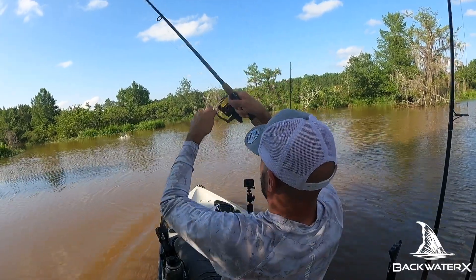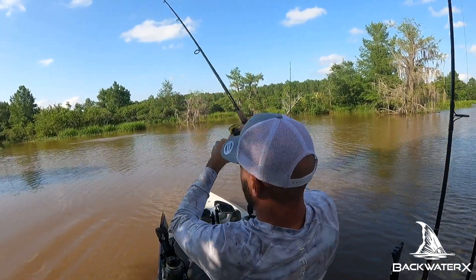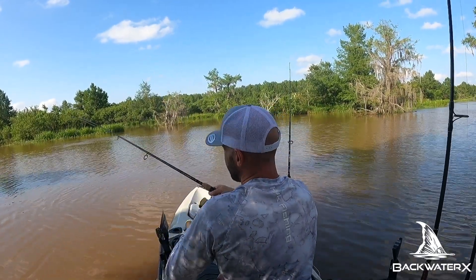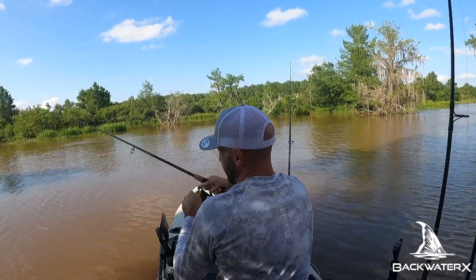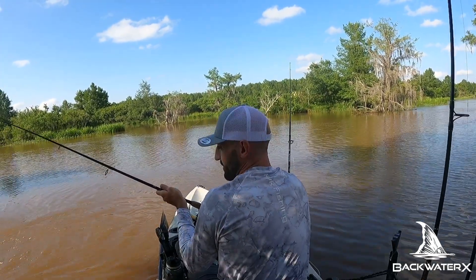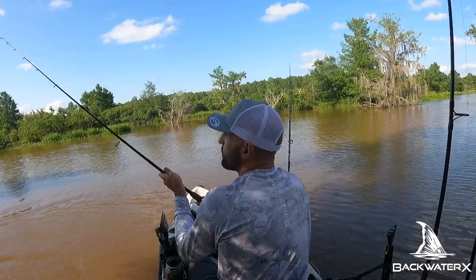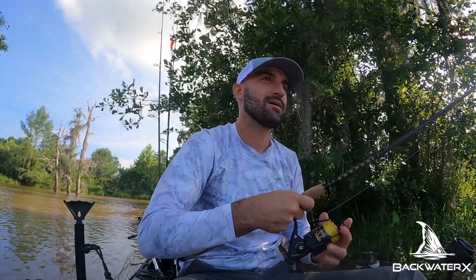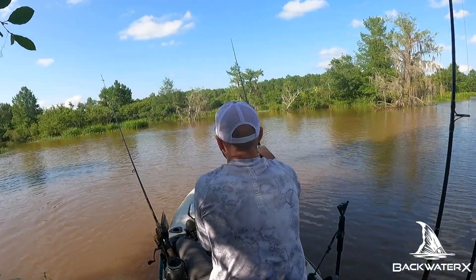That one's hooked! He's running in — you're running in. It's a bowfin, not a very big one, but it's a bowfin. Oh, it came off right at the boat. Darn. That's all it took though. All right, let's see if we can seal the deal this time.